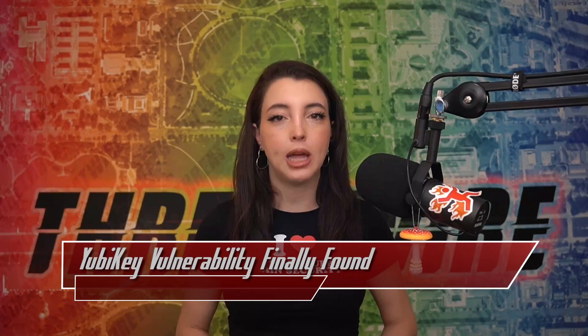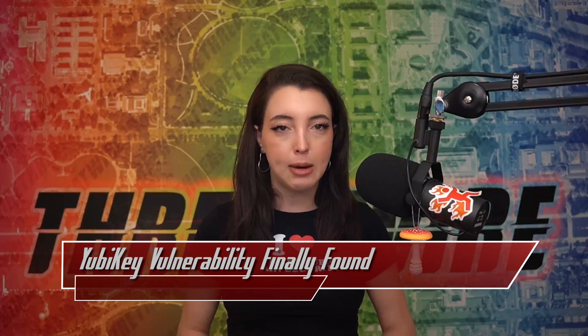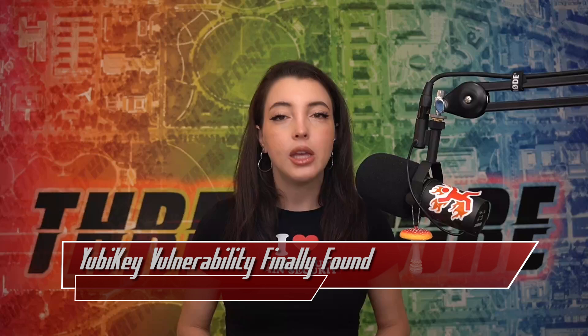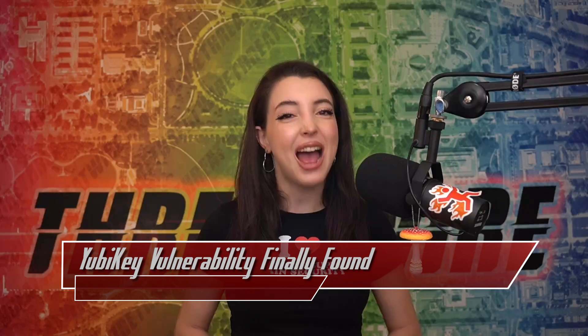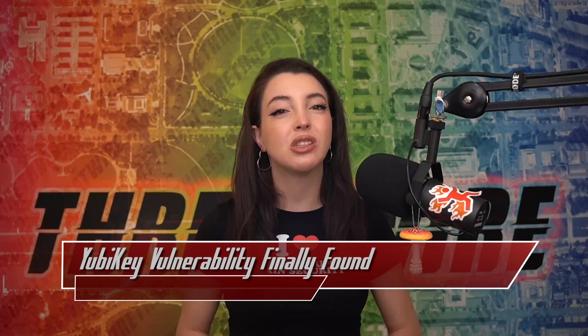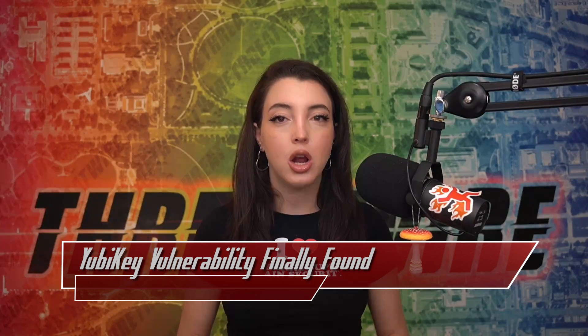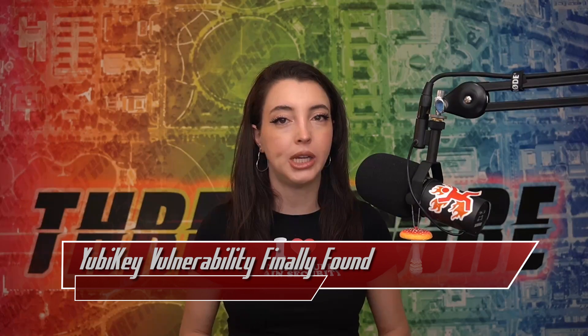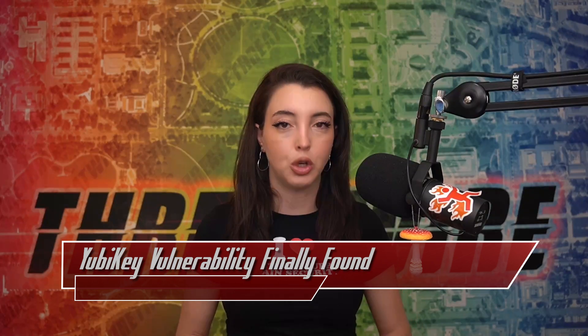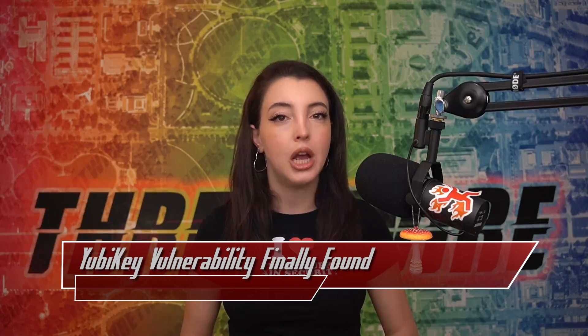Beyond the hardware requirements, the researchers at NinjaLab reverse-engineered the cryptographic library used by the YubiKey hardware, from the team at Infineon. In normal context, to even get access to this API, you have to go under extreme security checks, have to sign an NDA, and more. So yes, while the discussion mostly covers the YubiKey vulnerability, technically all products that use the Infineon security microcontrollers with the cryptographic library are vulnerable.